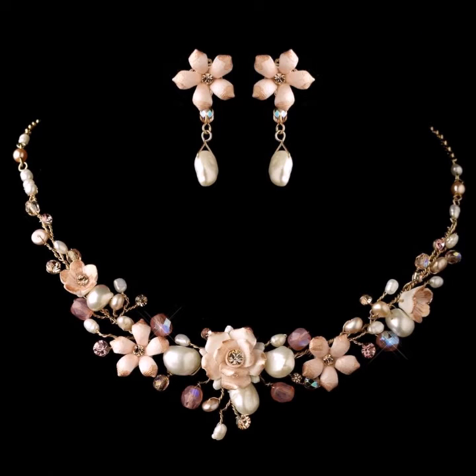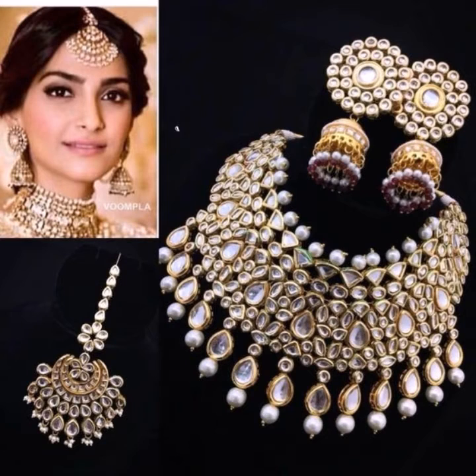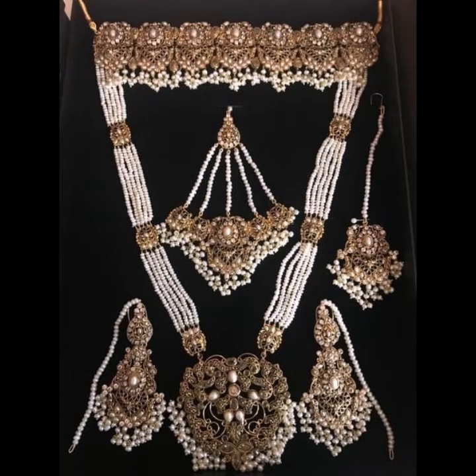Rather than wasting time, let's focus on the focal point. Chokers are back for spring 2020 — I am not talking about the fine, delicate chokers from a few seasons ago. White gold chokers look very beautiful, and you can add different colorful pearls to your chokers.